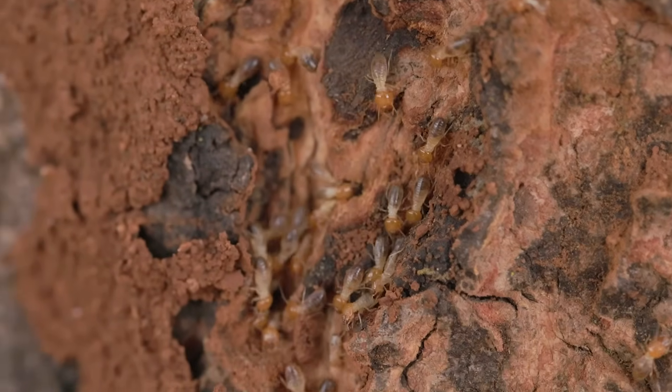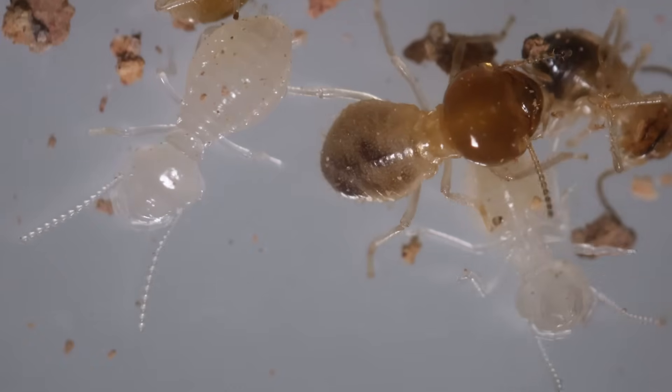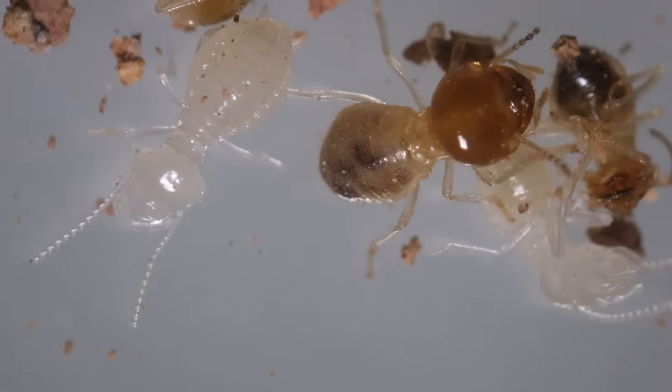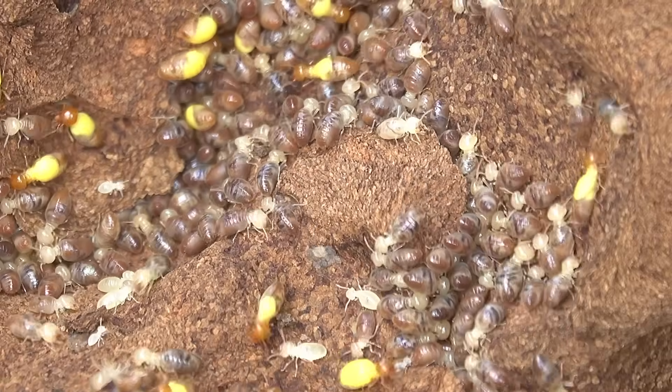Welcome to the world of termites. These fascinating creatures are small, soft-bodied insects with a light, almost translucent color, ranging from pale cream to brown, depending on the species.